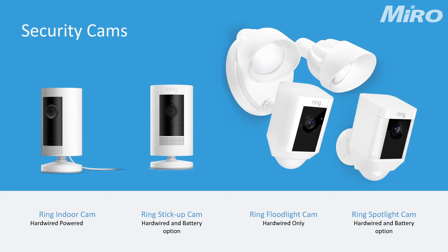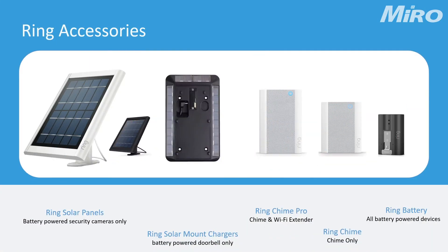The next camera is the Ring Spotlight Camera, which is very effective when it comes to eliminating dark areas because of those two spotlights. It is a bit more cost-effective than the Ring Floodlight Camera, and it comes in both a battery-powered and hardwired option. Lastly, we've got the Ring Indoor Camera for all indoor applications.